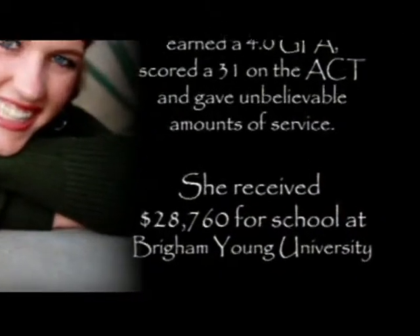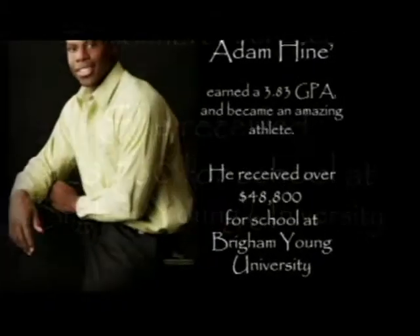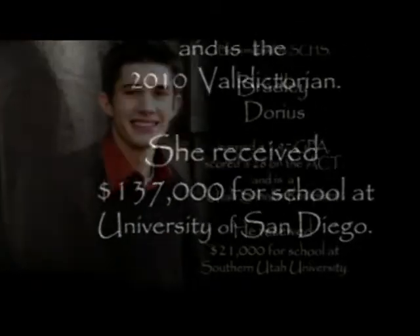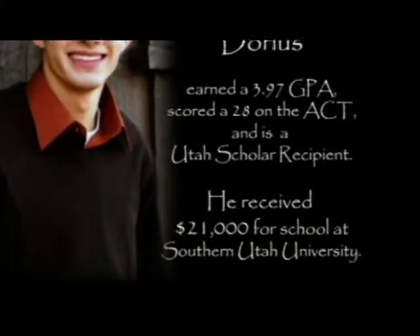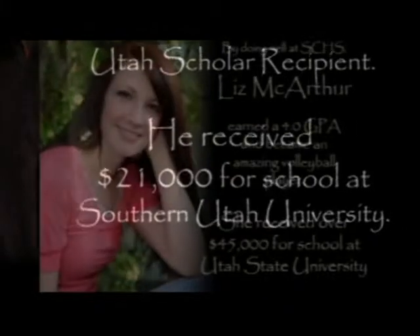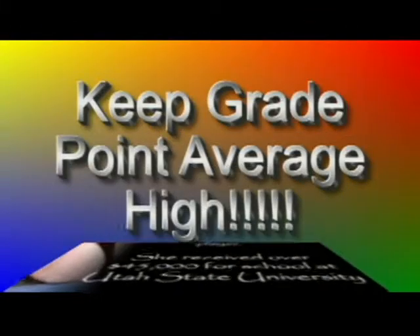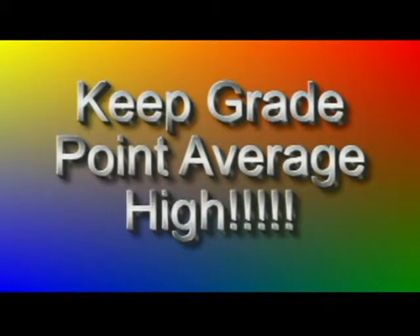Many parents and sophomores ask about scholarships. Most scholarships are not available until a student's senior year. However, it is a good idea to start planning now because what you do now affects your ability to get a scholarship as a senior. Of course, GPAs mean a great deal when looking at the scholarship equation. Students should try to keep their GPA as high as possible.